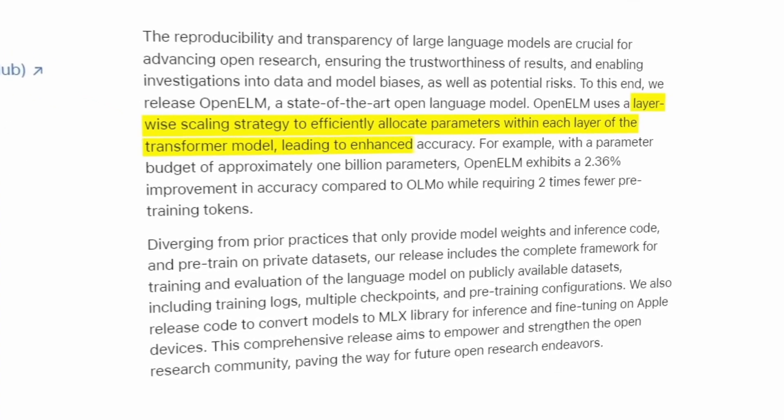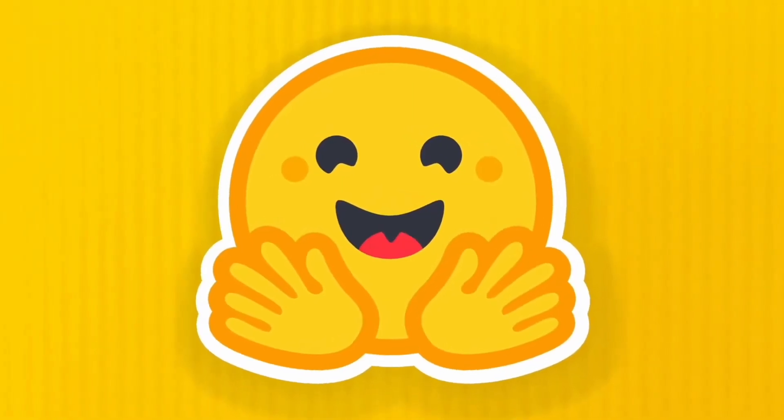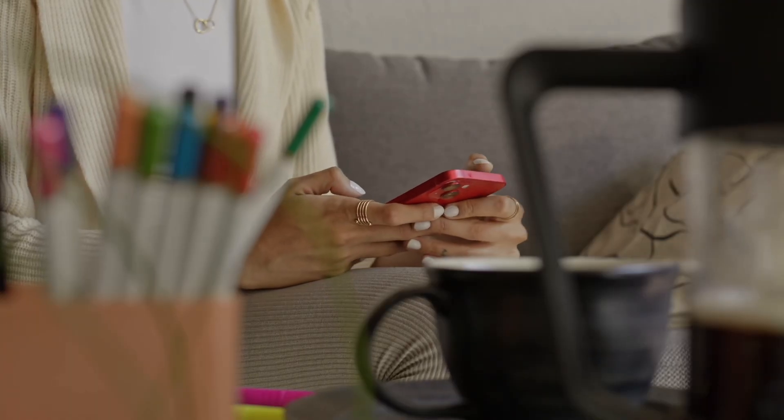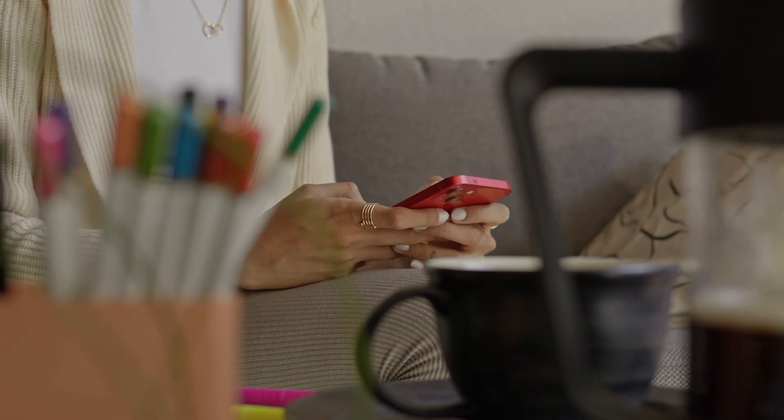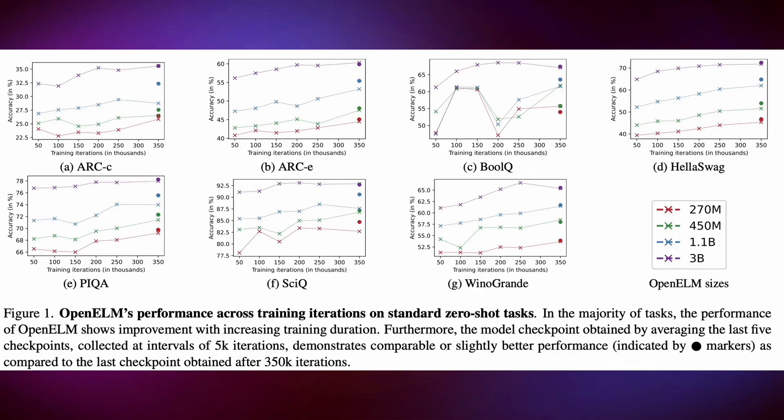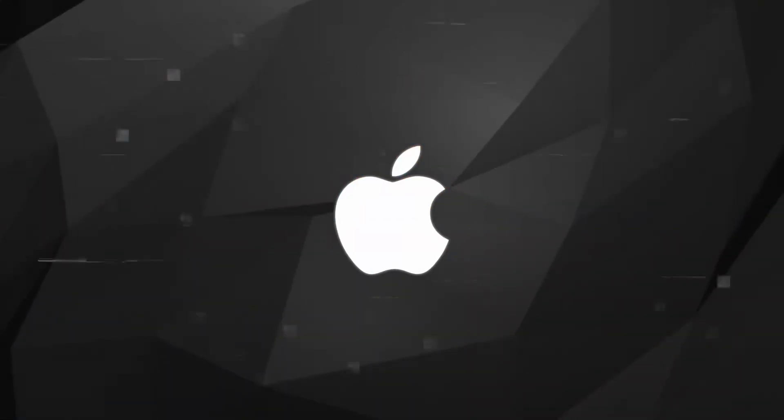During testing, it was clear that while the unique use of the RMS standard makes the model very precise, it also makes it slower. Because of this, the Apple team is planning on making changes to speed it up without losing precision. They want to make the model faster, so it can be useful in more types of jobs.